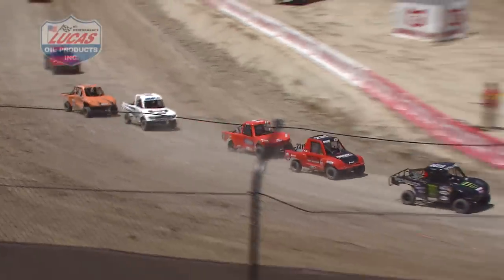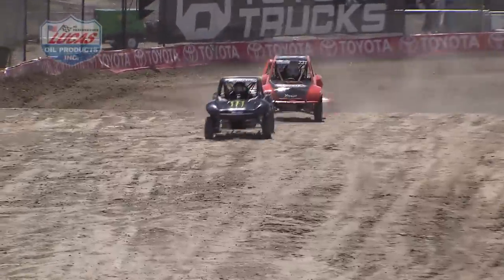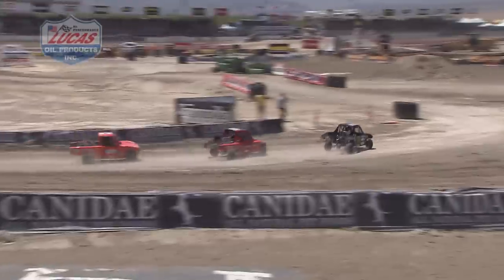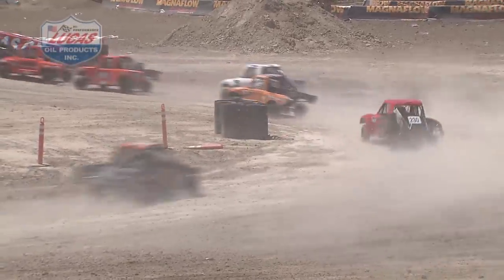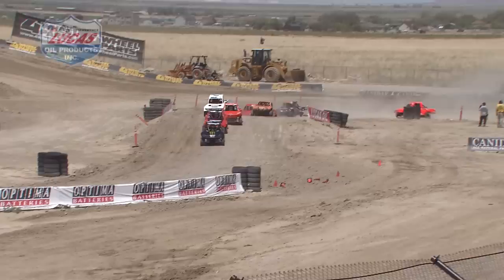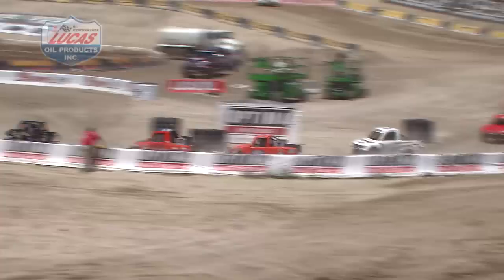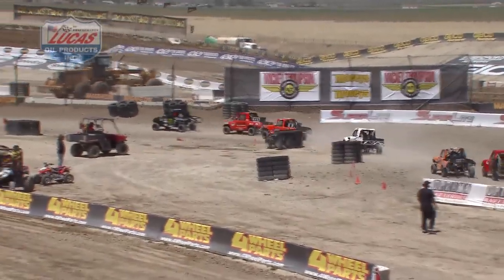Dickerson is excited — all right, here we go again, back up in the front pack, let's see if I can make something happen. Darlin doing a good job in fourth. McMullen's going to lead him down into the infield one more time, uncontested for the lead so far — after moving into that spot early down into the first corner from position number four. Hardesty and Dickerson second and third, uncontested.